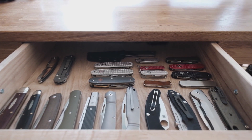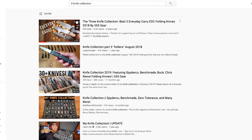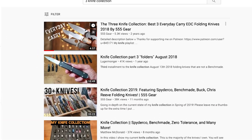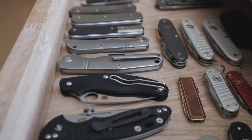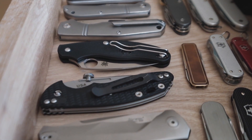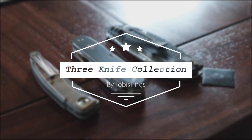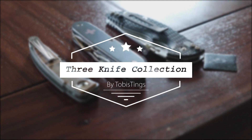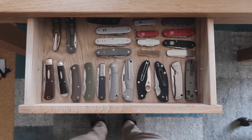Today's topic was inspired by a video 555 Gear made in 2018, in which he basically laid out what would be his perfect three-knife collection if he had to get rid of all of his other knives. So what if I had to reduce my collection of folding knives down to only three knives? Let's get into it.